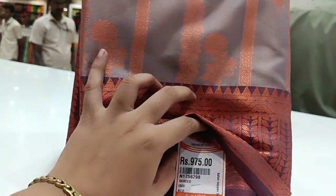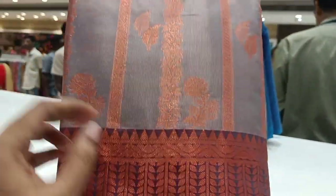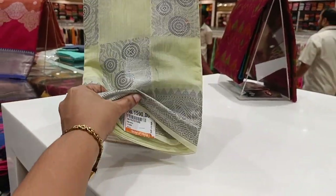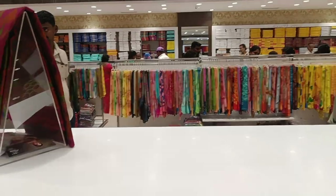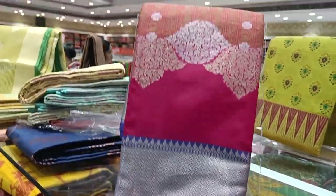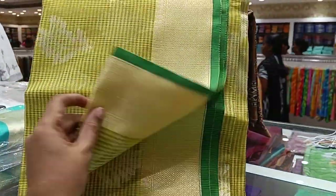First, Varanasi silk — this is cotton copper butta, it is 975. It is soft and we can use it for functions. We will see the silver saris and grey saris — it is 5500. Let's see the function wear: the silk sari is 270. This is the Varanasi collection.